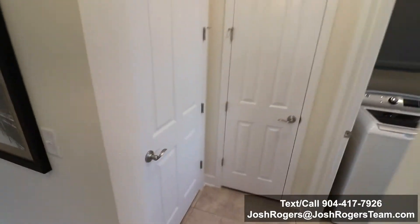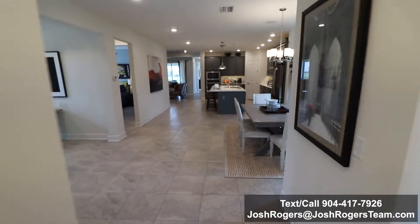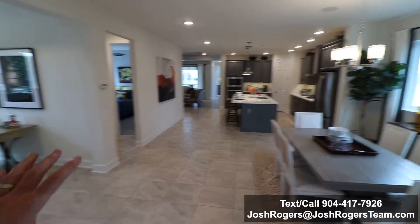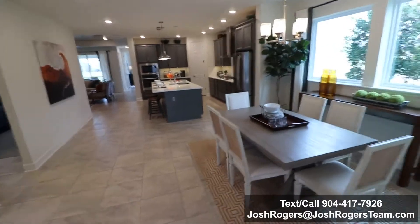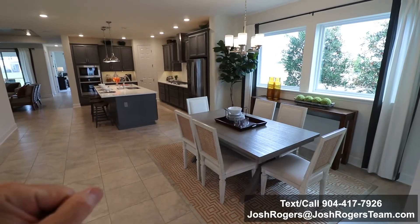Guests would probably think this is where a guest bathroom would be, but it's not. As we walk in, this is actually really beautiful — nice, wide space, beautiful open kitchen. This is like a gigantic breakfast room, though they have it set up as a dining area.